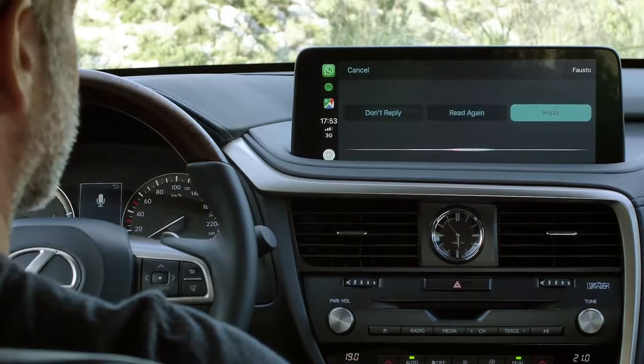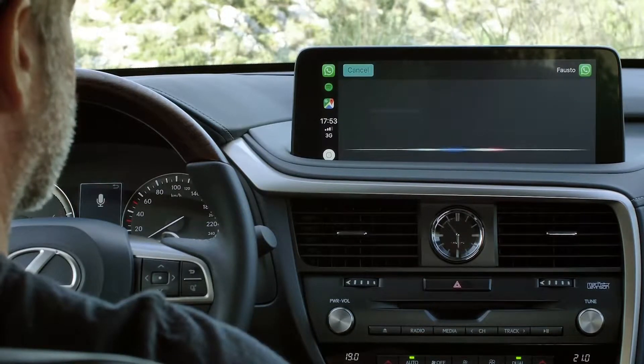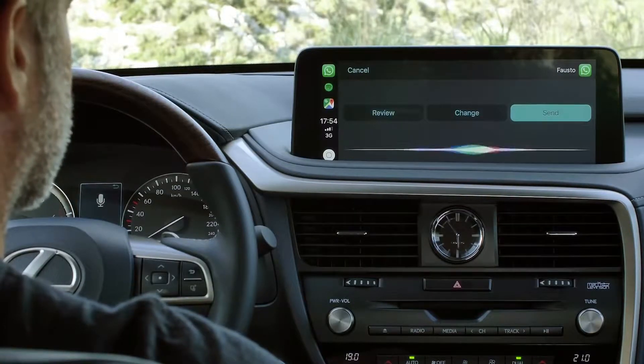Inside, an available 12.3-inch touchscreen paired with the remote touchpad supports added dynamic voice and navigation functionality. The updated Lexus multimedia system now includes advanced in-dash technology to simplify a guest's life, such as Apple CarPlay.